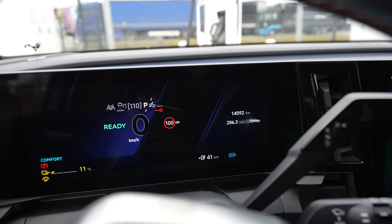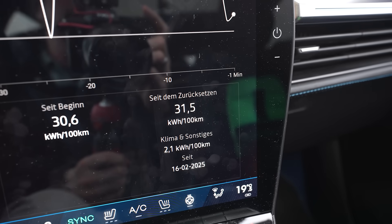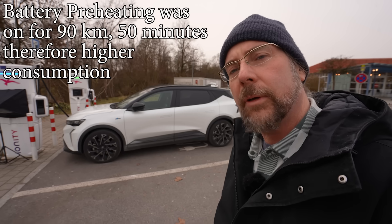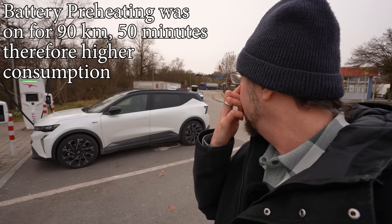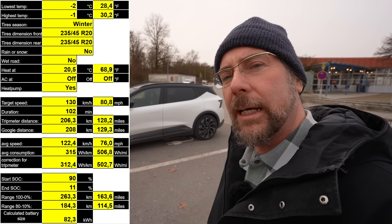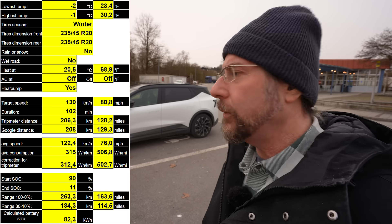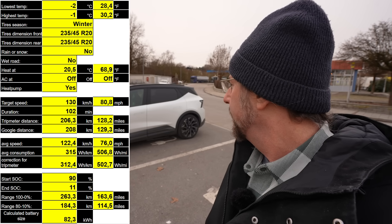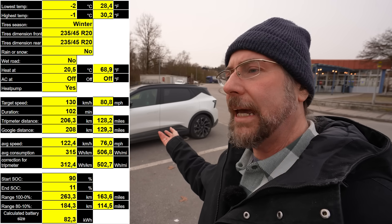I arrived with 11 percent, having driven 206.3 kilometers — Google Maps says 208 km — at an average of 315 Wh/km. It was a smooth drive traffic-wise at minus two to minus one degrees. From 90 percent down to 11 percent the car covered 208 kilometers, giving a projected full range of 263 kilometers from the 87 kWh usable battery. That's not incredibly impressive; consumption was quite high, though the heating was doing a good job — I even turned it down to 20 or 20.5 degrees at the end.